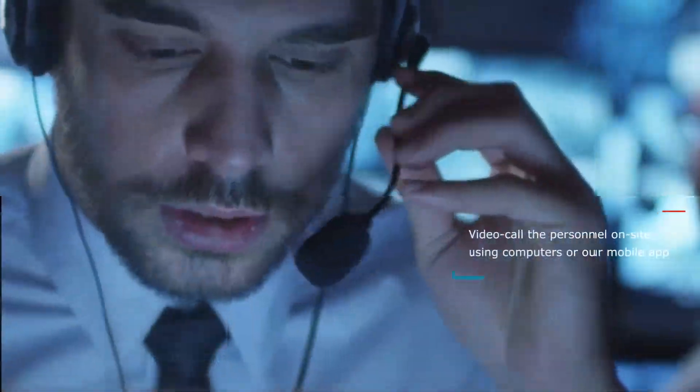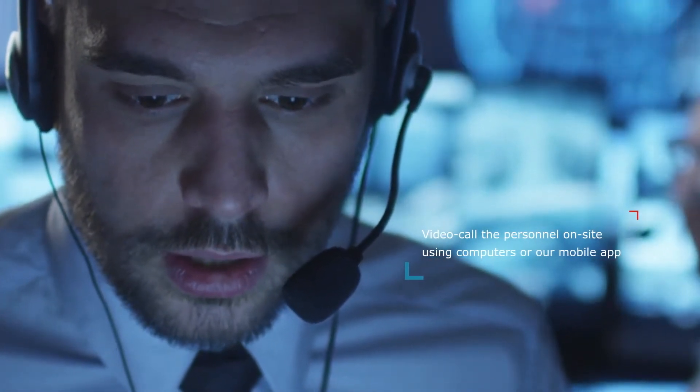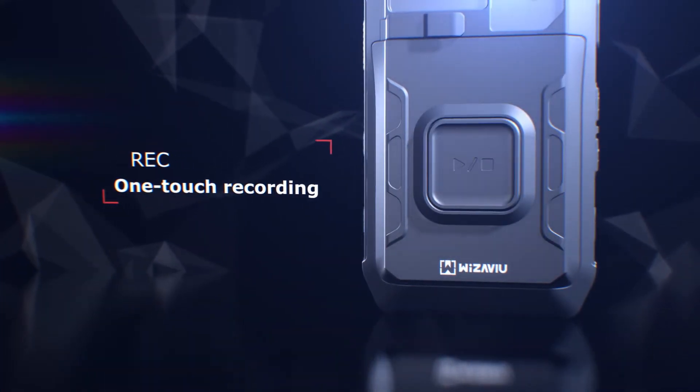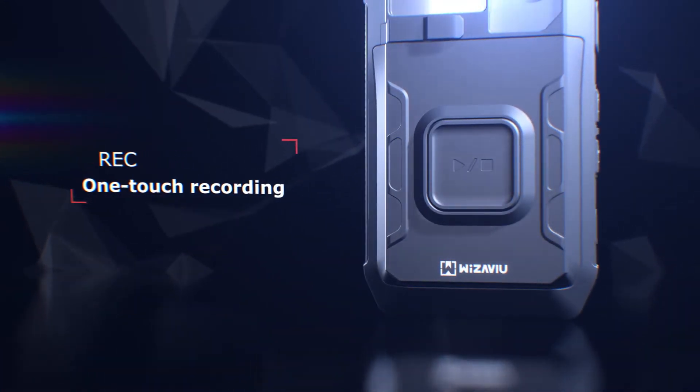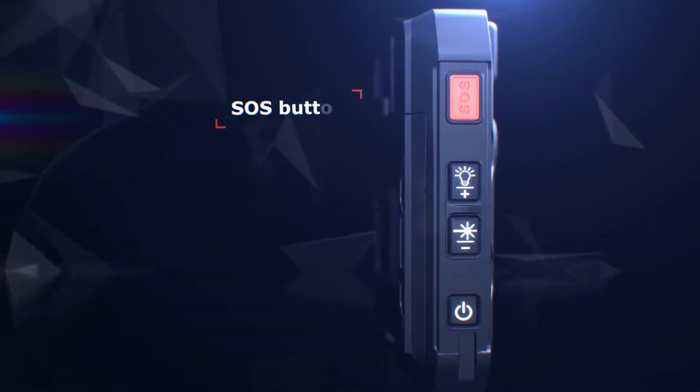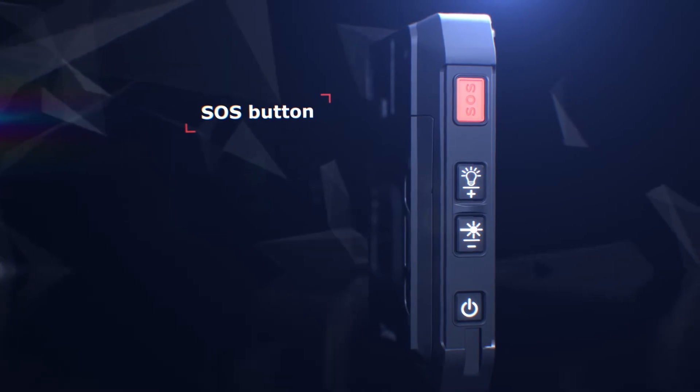Two-way group voice calls are available. The SOS call function allows you to handle emergencies immediately. One-touch recording and live stream transmission make communication easier. Group communication via push-to-talk. Instant crisis management with the SOS notification button.